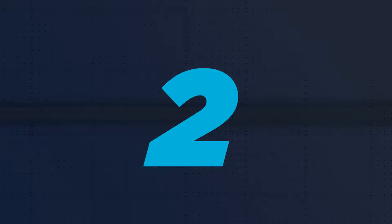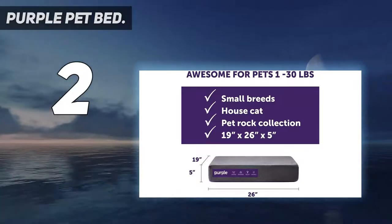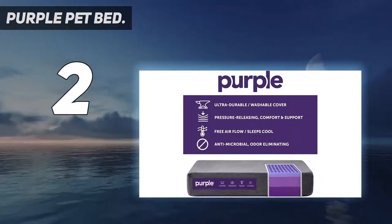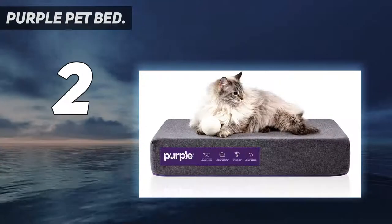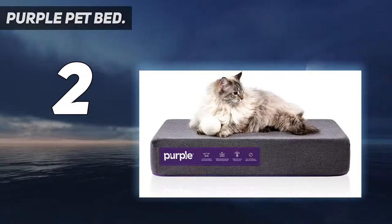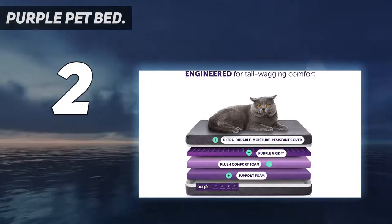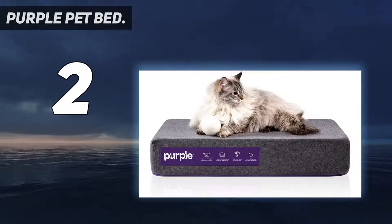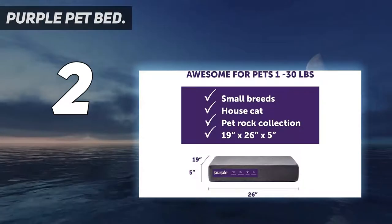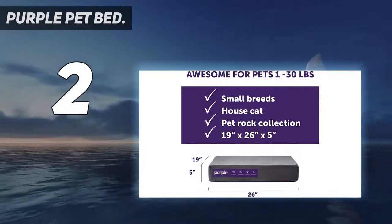Number 2 on my list: the Purple Pet Bed. Sleep specialist Purple has created a pet bed that has excellent credentials for a variety of furry friends — dogs, cats, and so on. The mattress provides orthopedic support for tired limbs and is engineered to ease pressure and adapt to the shape of your pet. It looks like a mattress topper at first glance, but there's more going on. It comprises Purple's LaGrid system made from hyper-elastic polymer, sandwiched between layers of medium-high-density foams.